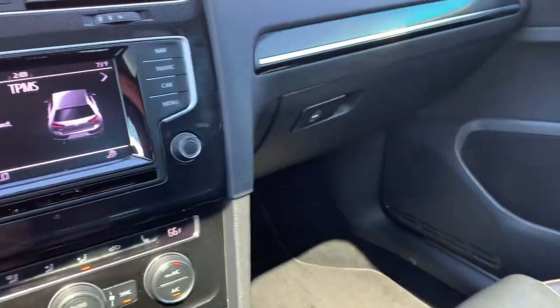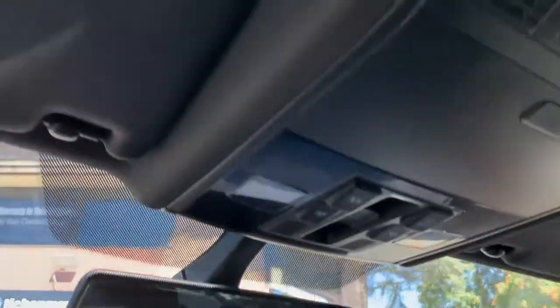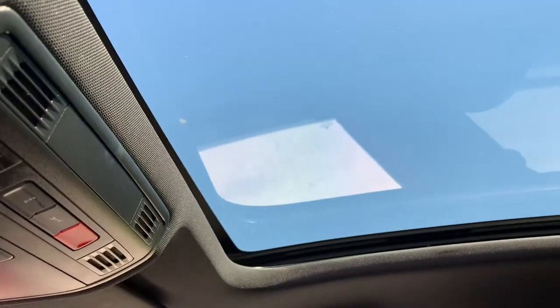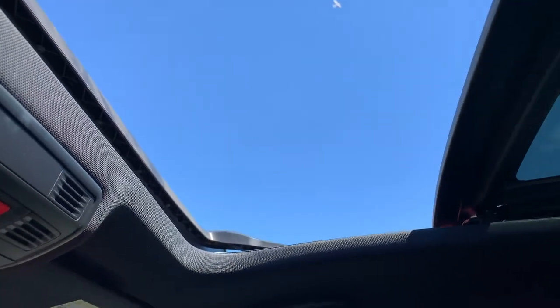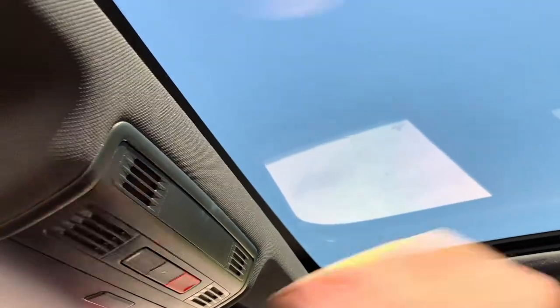Coming over here — glove compartment, owner's manual. You can come up here and you have your overhead lighting, and then you've got your sunroof. Gorgeous day out, beautiful blue sky. Today is the absolute perfect day for this vehicle, for a sunroof. There happens to be a little passenger plane going by — very cool.